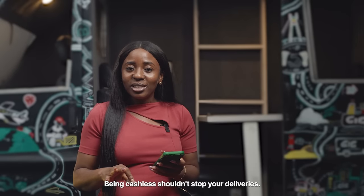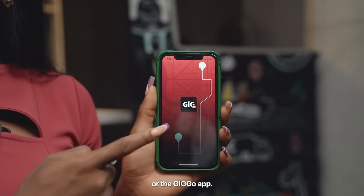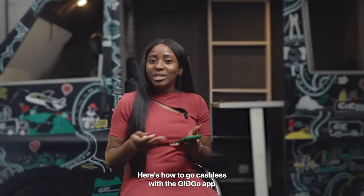Being cashless shouldn't stop your deliveries. You can conveniently pay for shipping with Transfer on Delivery or the GIG Go app. Here's how to go cashless with the GIG Go app.